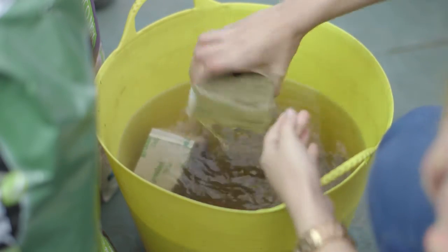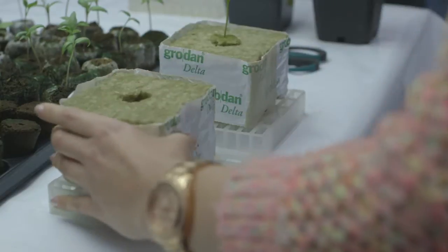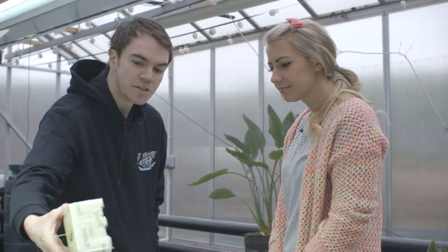Once transplanted into rock wool, let the plants establish for approximately three to four weeks, depending on how quickly they root through. Water roughly every three to four days depending on room conditions — temperature and humidity. Keep them as humid as possible; use a propagator lid while establishing. To check if roots have established in rock wool, simply pick up the block and look at the underside — you want to see approximately 15 to 20 roots poking through the bottom, ready to expand into your chosen system.